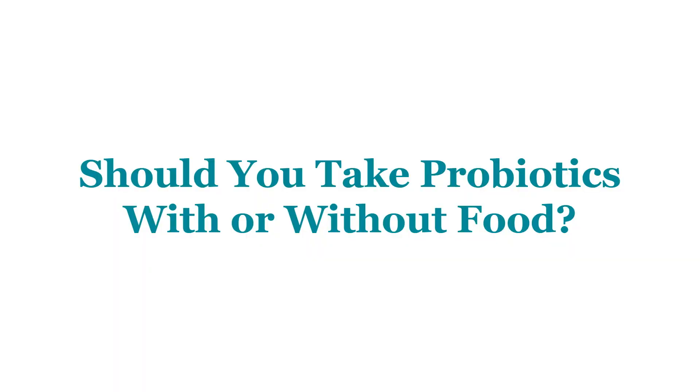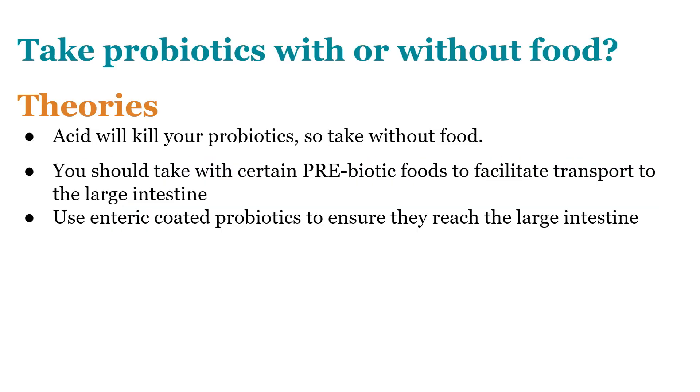A common question is whether you should take probiotics with or without food. There are several theories: that stomach acid might kill the bacteria so you should take it on an empty stomach, that you should take probiotics with prebiotic foods to help them reach the colon, or that you should use an enteric coated or acid-protected capsule to allow the probiotic to travel all the way into the large intestine.